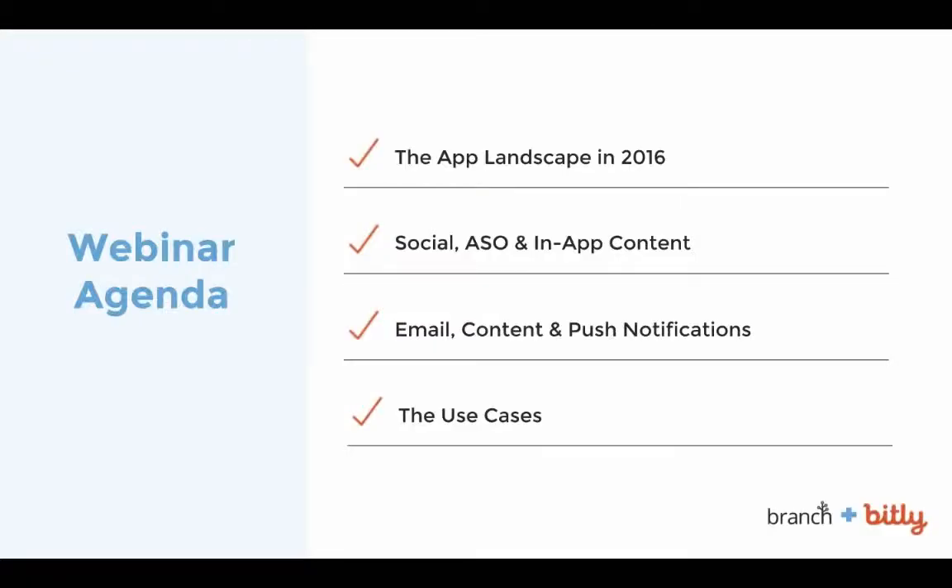So what are we going to tackle today? We're really going to take a deep dive into the app landscape. There are 1.5 million apps in the app store, but about 80% of them don't get downloaded enough to start ranking. We'll look at the state of the state, specific ways to promote your app using things like app store optimization, deep linking, and push notifications, as well as examples and use cases from brands that are doing it well.